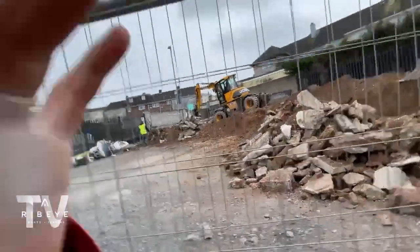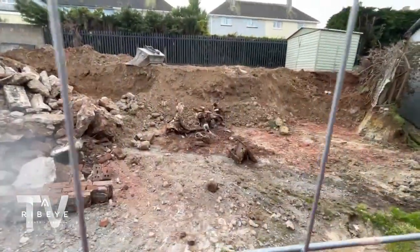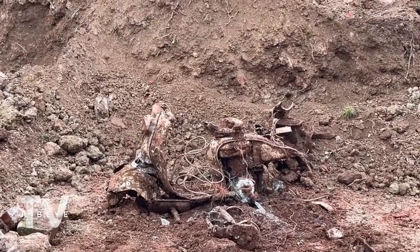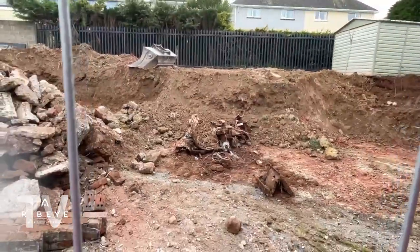A little update from the building site: as you can see, we have actually uncovered a really old motorbike — look at that! The plan is to try and clean it up a little bit, see how old it is, and maybe if it's salvageable, hang it up on the wall somewhere. It's a really old scooter — how cool is that?